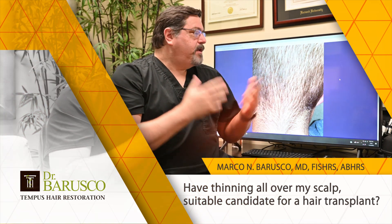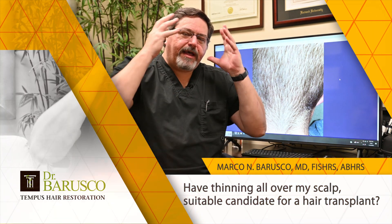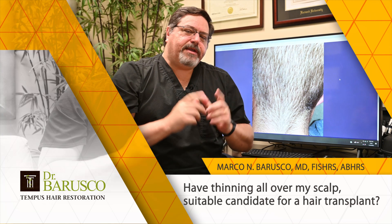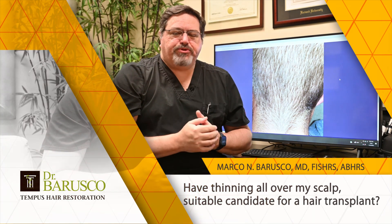There is treatment for this. So if you're out there and you're not sure, and if you have diffuse thinning on your hair, let me know. Come in for a consultation so I can take a look at your scalp and offer you the right treatment. Thank you.